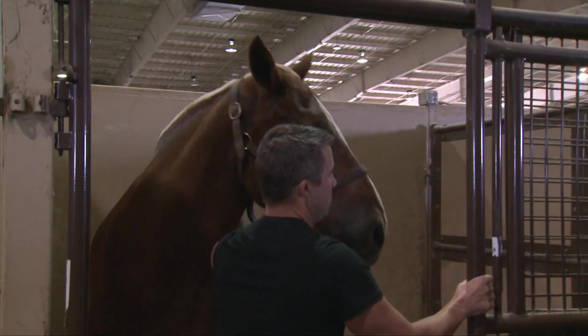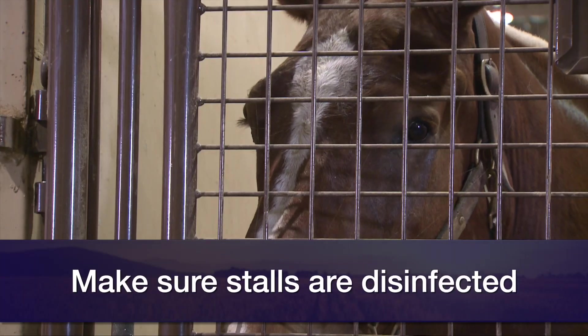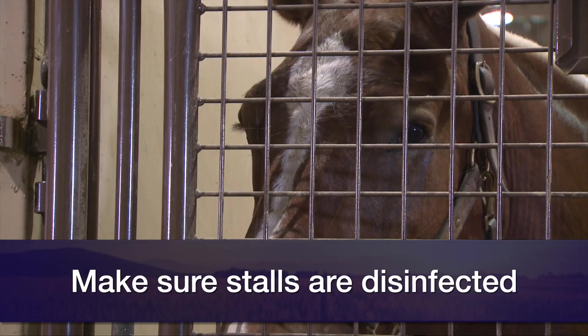First and foremost, if going to a show, make sure the stalls you're about to put your horses in are disinfected. A great disinfectant is a bleach-to-water combination in about a 1 to 10 ratio to spray those stalls down. If you see either fever or respiratory signs in any of your horses, isolate them and make sure that if we have something contagious, we're talking to show management.